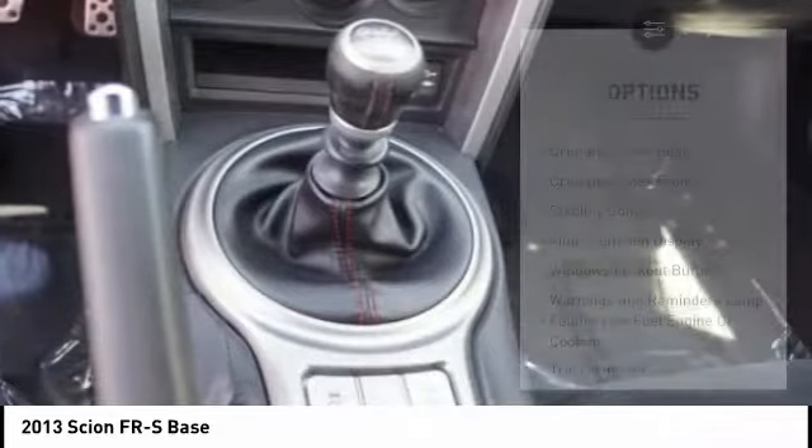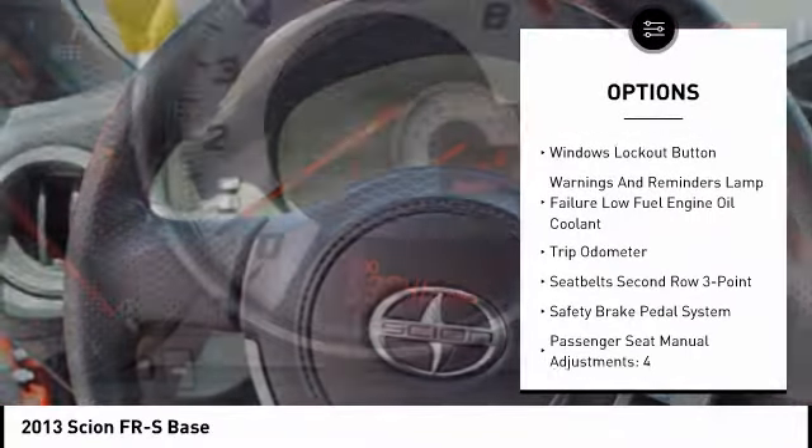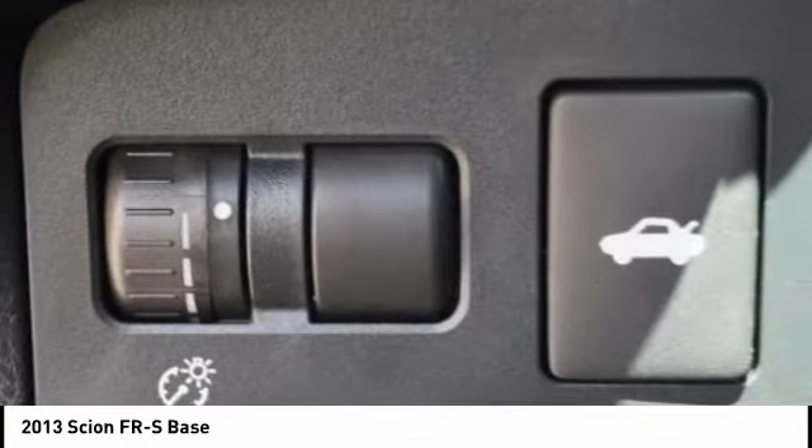Here are some of this vehicle's great options: traction control, stability control, power steering, cruise control, child safety locks, clock, power door locks, trip odometer, power windows, and power brakes.